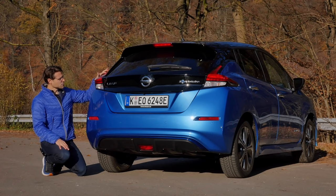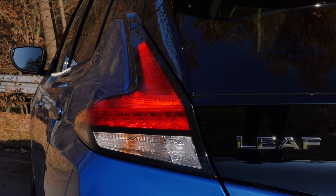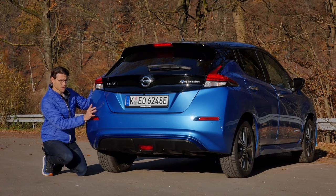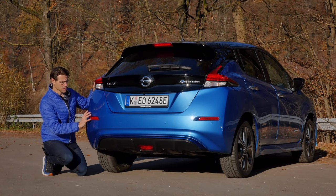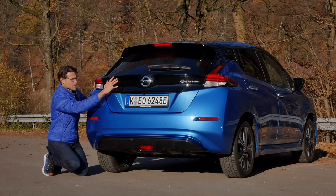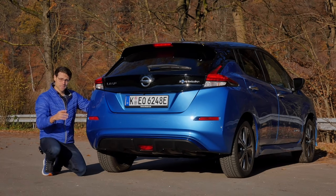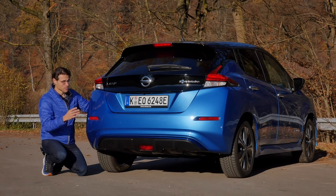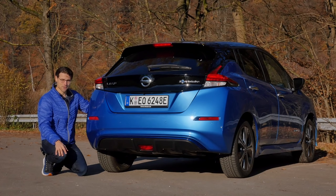In the rear, the design of the tail lamps worked out quite nicely, but this area is very bulky and it's not used for trunk space or anything. So I wonder what they did there design-wise. But modern, definitely, with this black area in the central part right here. Interesting that in this driving review, we will also do a high-speed test and put it to the maximum speed on the motorway.